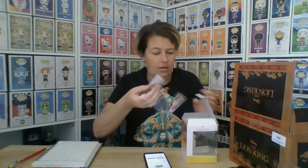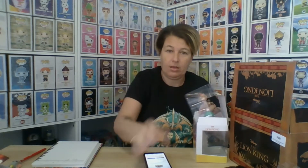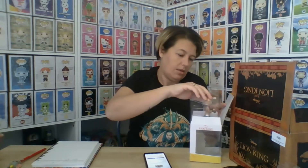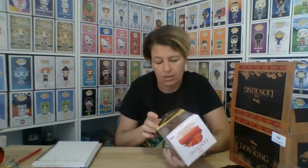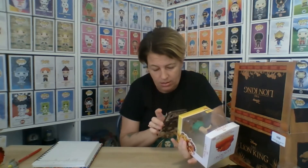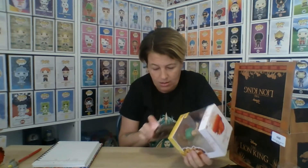On eBay the hyena was five dollars and Timon was ten dollars, so ten and five. I'll scan this one. On the Funko app Timon came up at seven dollars.